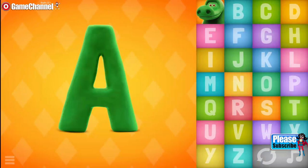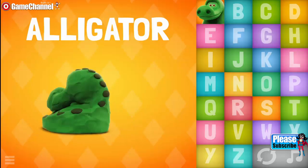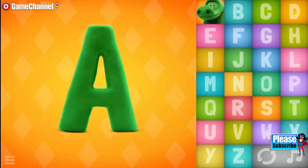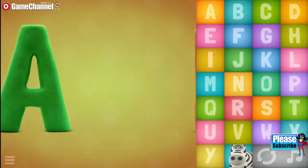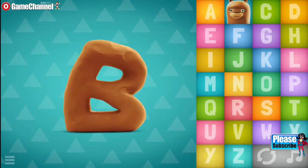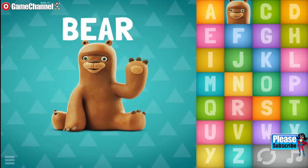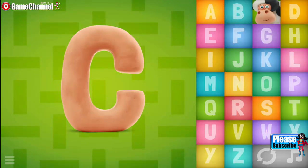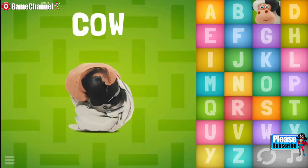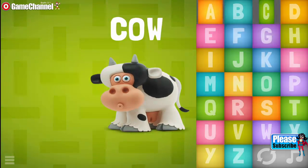A... Alligator. A, Z, B... Bear. B, C... Cow. Wow!